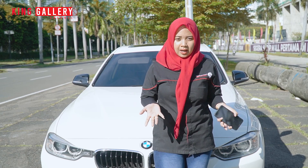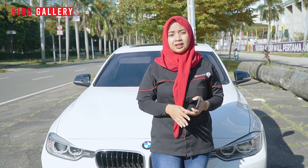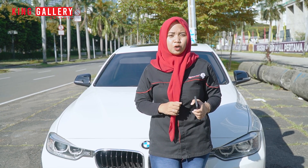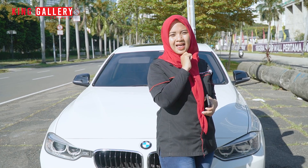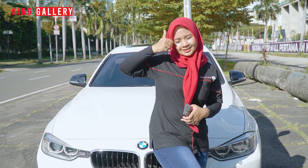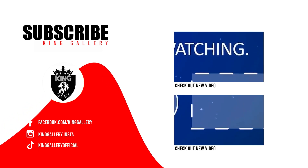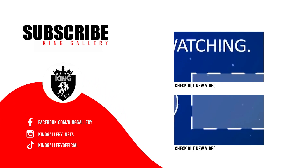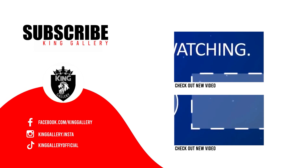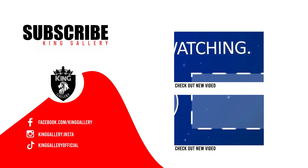Selesai sudah video kali ini. Mohon maaf apabila ada salah kata dalam penyampaian, di next video Ica akan lebih baik lagi. Jangan lupa share sebanyak-banyaknya video kita agar yang lagi cari mobil bekas berkualitas pastinya carinya di King Gallery. Like, comment, and subscribe channel YouTube kita di King Gallery Channel. Terima kasih telah menonton!